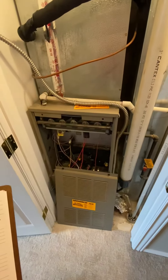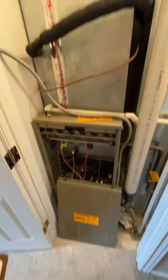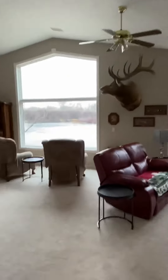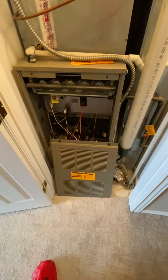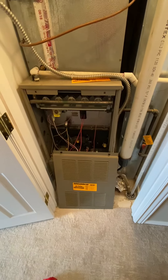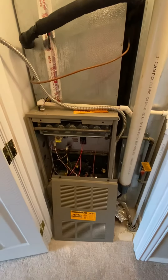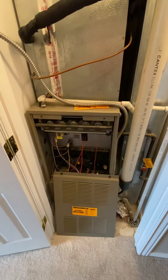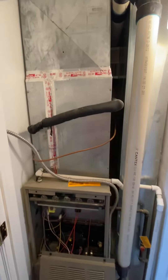This is furnace number one at Don and Wanda Harshberger's house — the one that's upstairs overlooking the river. We're looking at furnace number one: it's a hundred thousand BTU furnace, installed in 1998. The cabinet size is 20 by 42 inches.